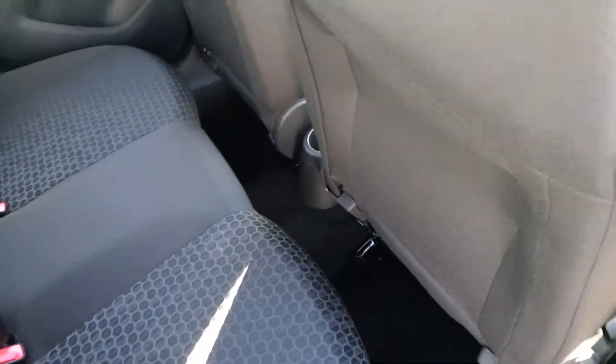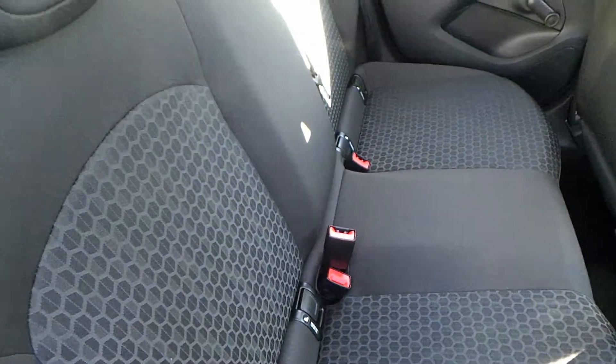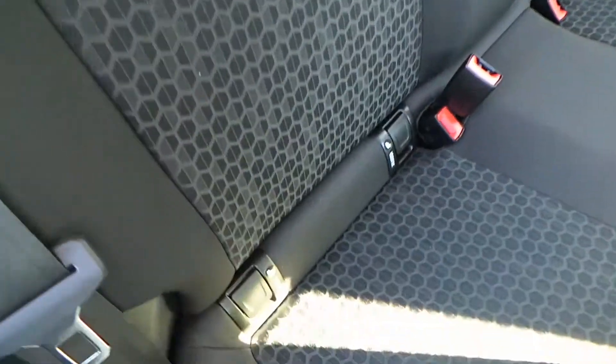As we go into the rear of the vehicle, there is plenty of room for up to three rear passengers, and the three rear seats are a very nice cloth finish, two of which are fitted with ISOFIX options.